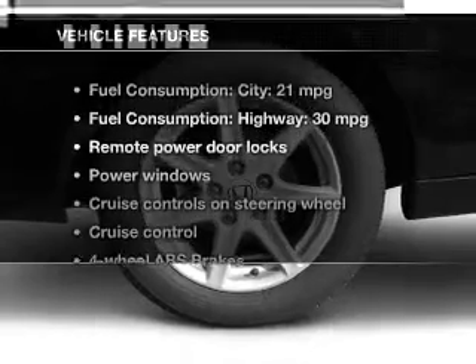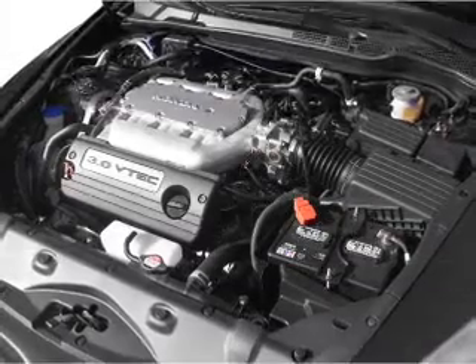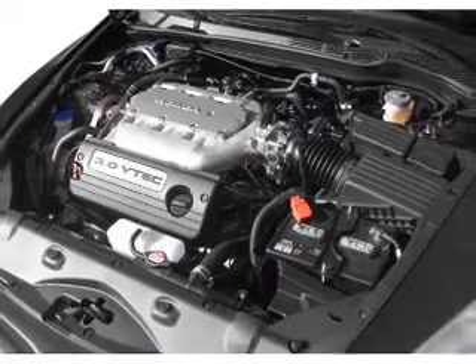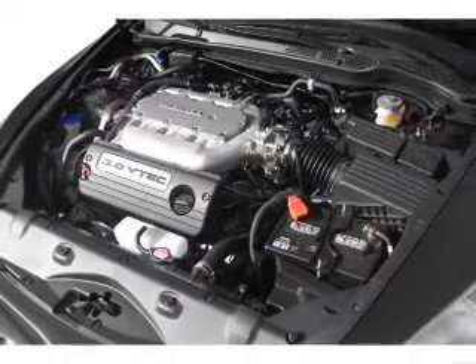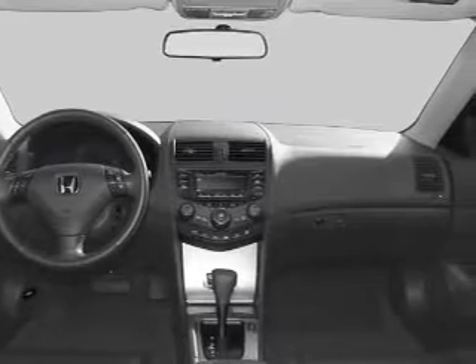With these notable features, you won't want to miss out on the opportunity to own this amazing ride: keyless entry, leather seats, power door locks, power windows, cruise control, an AM FM stereo with multi-disc CD player, and satellite radio.